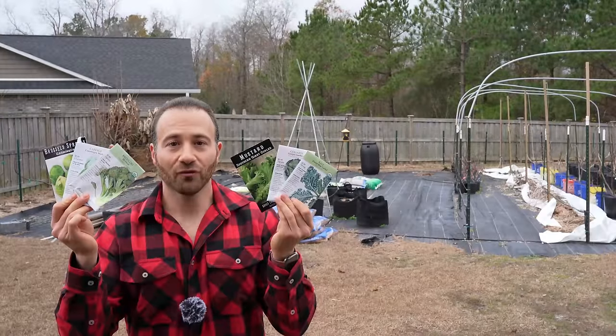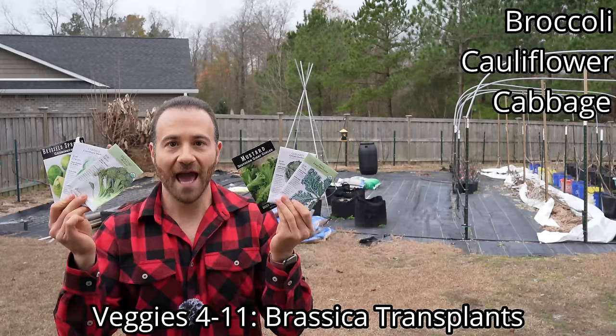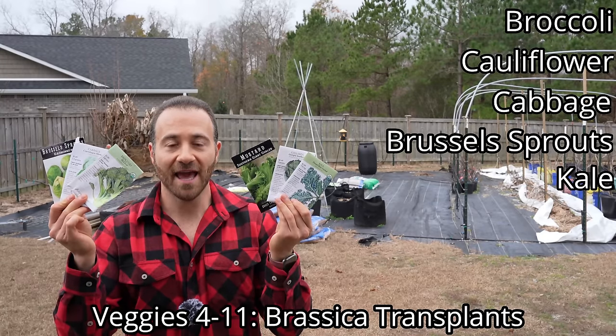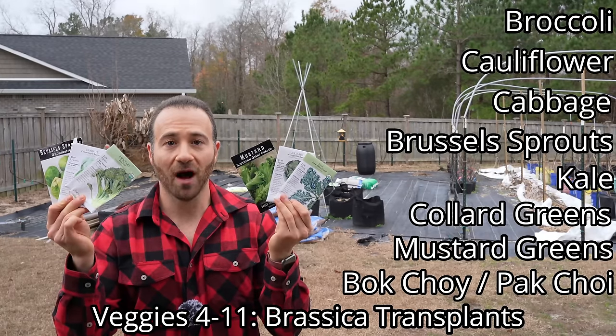Veggies numbers 4 through 11 are brassica transplants, and that includes broccoli, cauliflower, cabbage, Brussels sprouts, kale, collard greens, mustard greens, and bok choy. Brassicas can be very tricky to grow — they don't do well with very hard freezes and can take damage, but they can also begin bolting when temperatures routinely eclipse 60 degrees Fahrenheit or warmer.